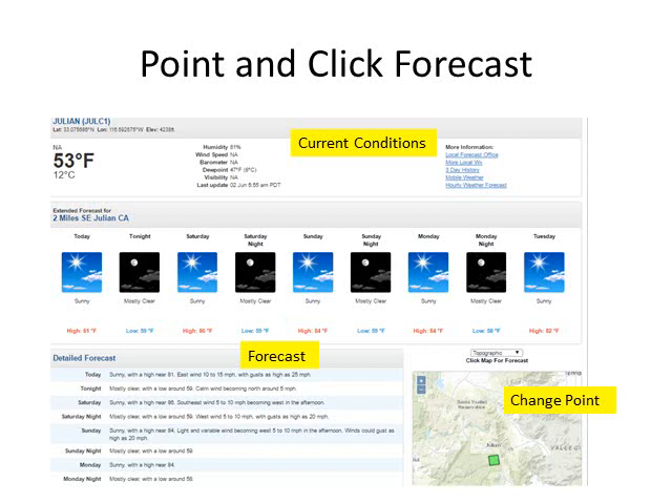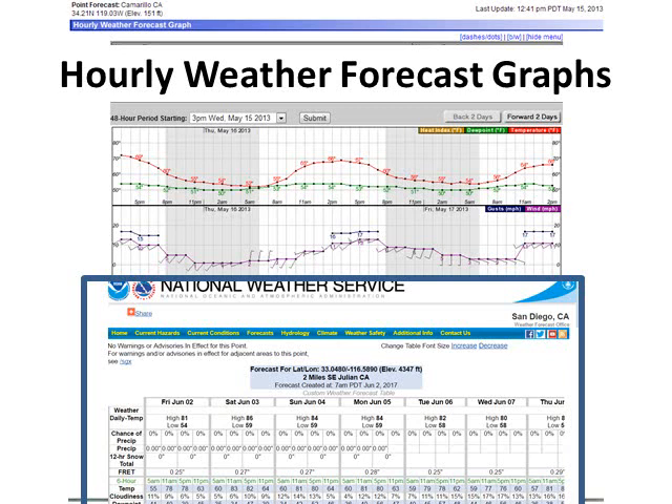Here's what the point-and-click forecast looks like when you click on the map on our front page. You can change your location at the green dot towards the bottom. The current weather conditions are listed across the top — those come from a variety of private and public agencies and are provided for your courtesy; they do not drive the weather forecast listed below. For more detailed information, we also have hourly weather graphs and tabular formats, all obtained from the weather.gov point-and-click page.